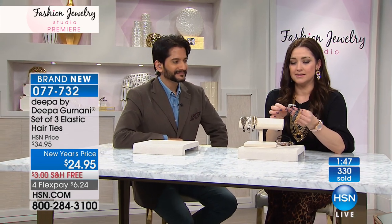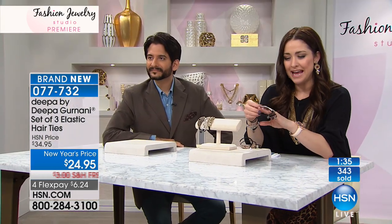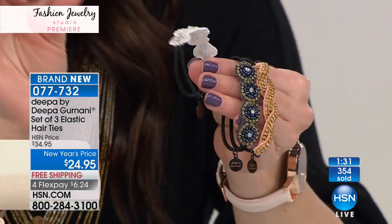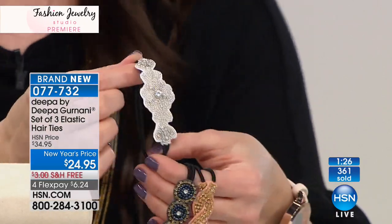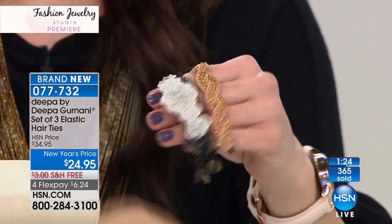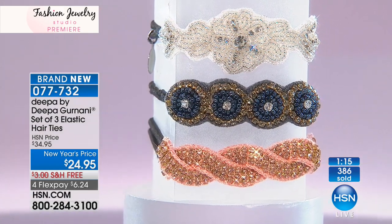How long would one of these take to create? About 12 hours each, with the whole sorting process of stones, making sure beads are getting cut correctly, hand-sewn individually by skilled artisans. It's just a labor of love. 12 hours to create each one. Think about the amount of skill, time, and passion behind each one — it's a passion project. They get excited seeing this on HSN. They get excited when things sell out. Even the hair ties have that little tassel detail on them.